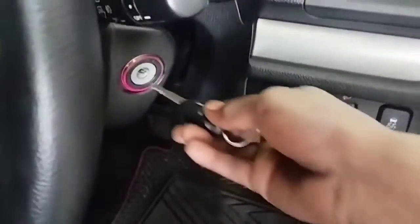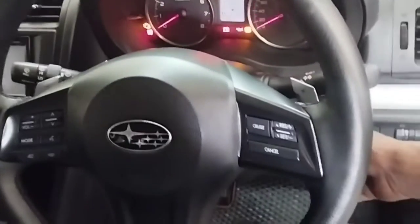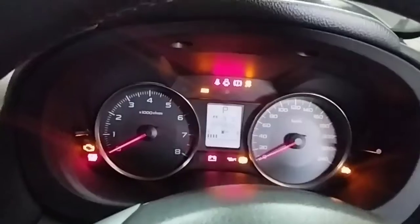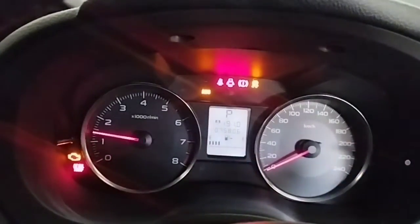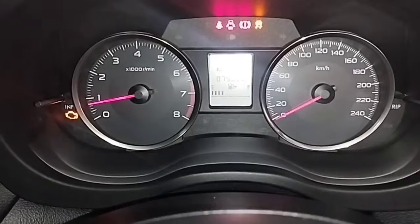The problem with this car is that after starting the engine, the check engine light comes on and the engine RPM goes up and down. One of the problems is that the engine will suddenly stop idling while driving.